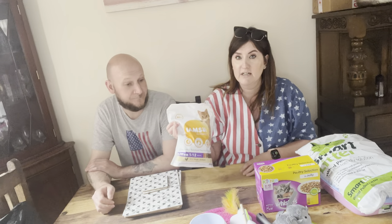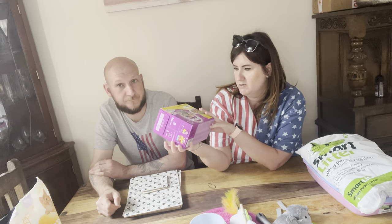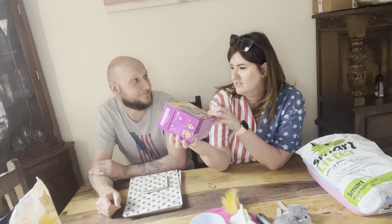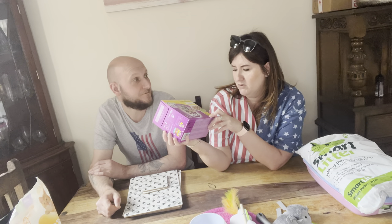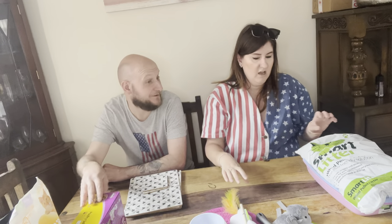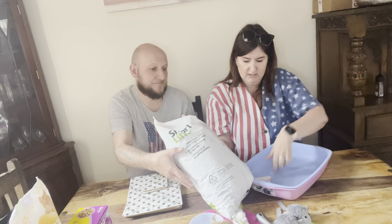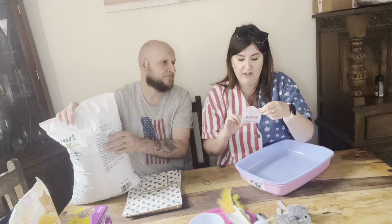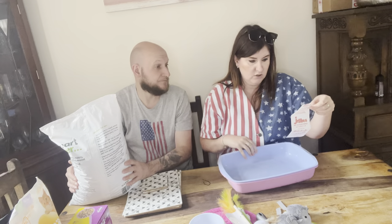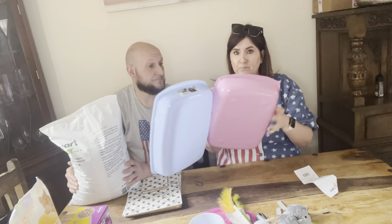We've got kitten food — dry food and pouches, the poultry selection in jelly with chicken, duck, and turkey, for two to twelve months. We also got litter stuff — the litter tray was £4 and the scoop was £5, from a new pet store called Jolly's. The litter is wood pellets, all eco-friendly. And we've got two litter trays, a blue and a pink one.